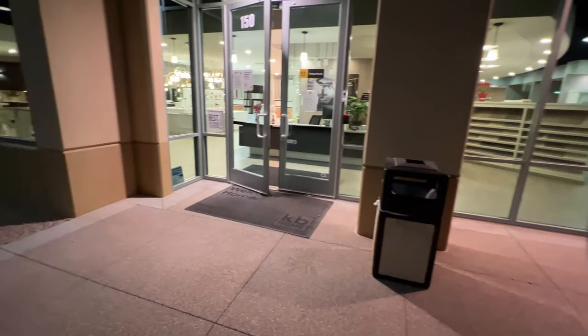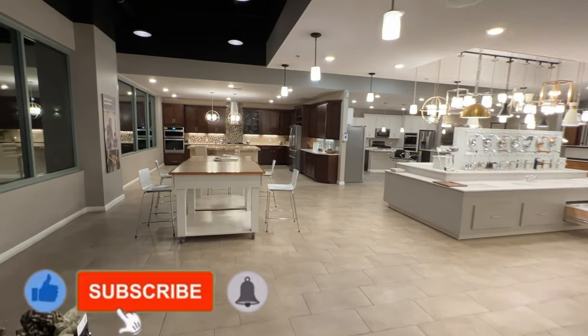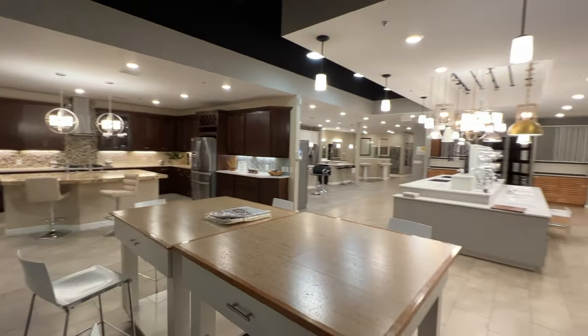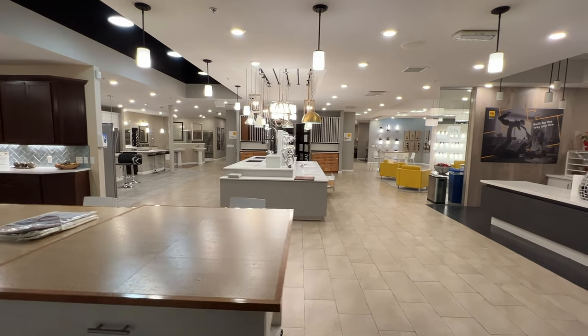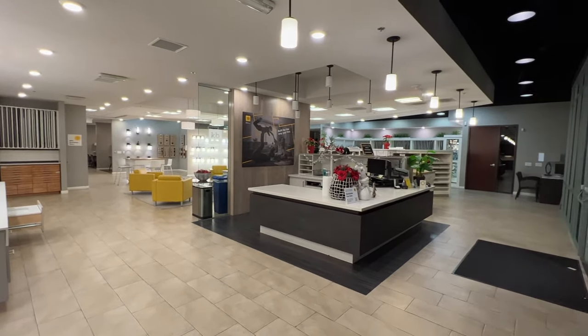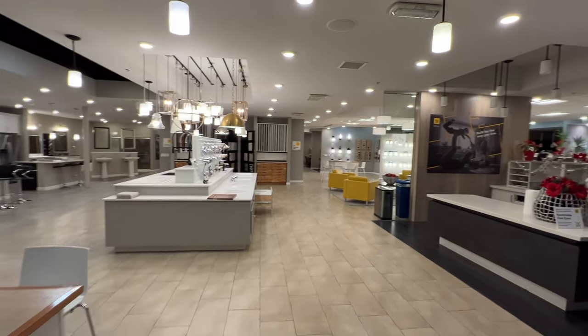If you're interested in purchasing a home here in Las Vegas and you haven't gotten on contract already or you don't have a realtor, feel free to reach out to me — my information is down below in the description. I help people purchase new construction homes here in Las Vegas because I'm a new home specialist out here.